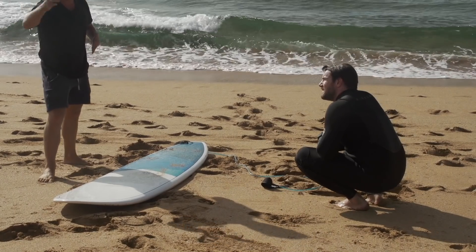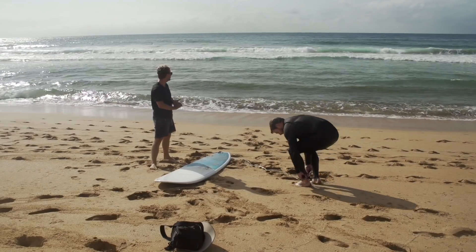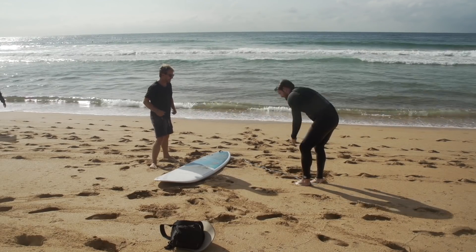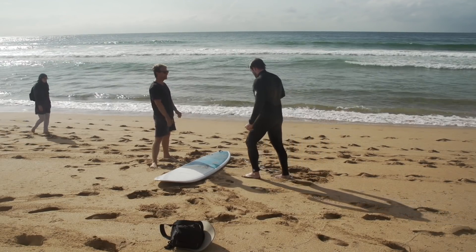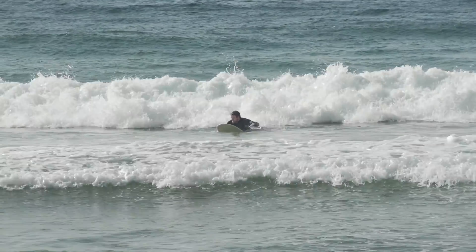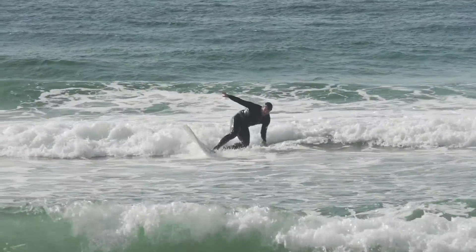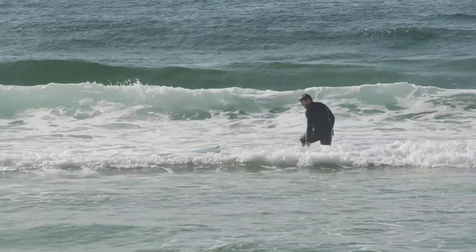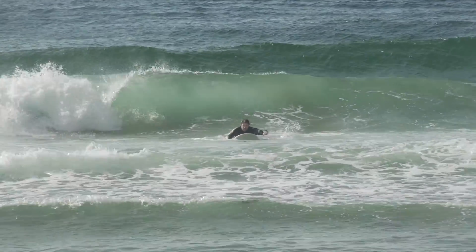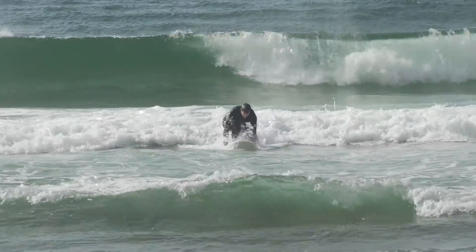I also instructed Will to ignore the open-faced waves for now in order to maximize his session and his new take-off strategy. I wanted him to catch just the white water for now. This approach liberated him to be less selective and to generate more opportunities to put our lesson into practice. Even though this might seemingly represent a step back in progress, the end results were very obvious — heaps better, we're making progress.